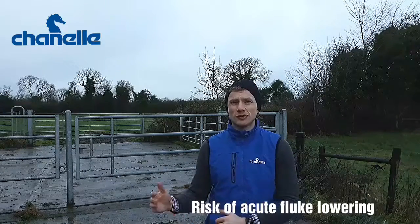Let's talk liver fluke control in outwintered sheep flocks. According to SCOP's guidelines, as we move from December into January, we're moving out of our risk period for acute fluke.